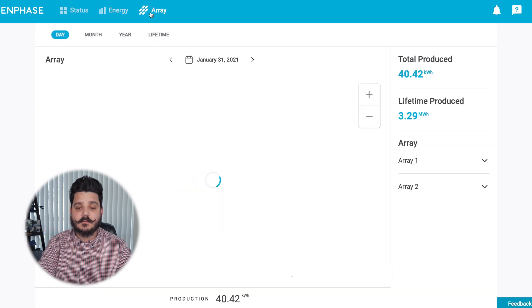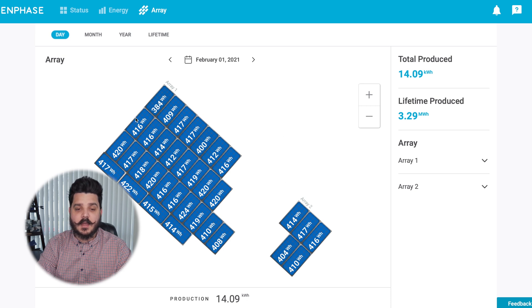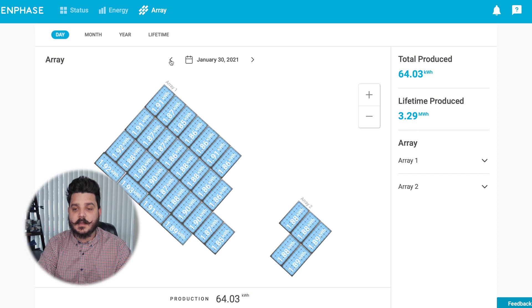Here's the even cooler part with Enphase — if we go over to the Array tab, you get module-level monitoring and can really gauge how well your system is doing. So far the system has produced 50 kilowatt hours, and I'm recording this at about 3:30 p.m., so that's really good for today's solar production. You can go back a couple of days to see — that was a cloudy day, so solar didn't do as much. Here's another day, January 30th: 64 kilowatt hours — that was a great day for solar production.